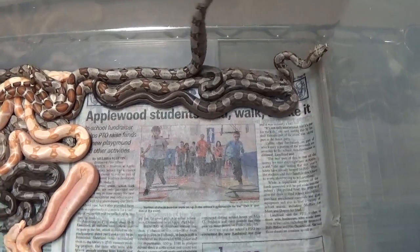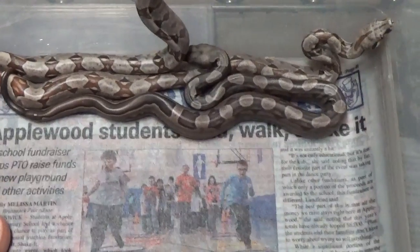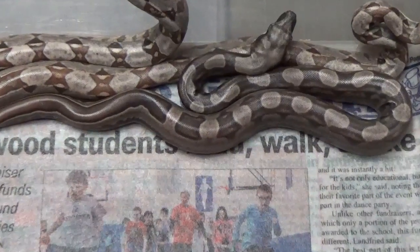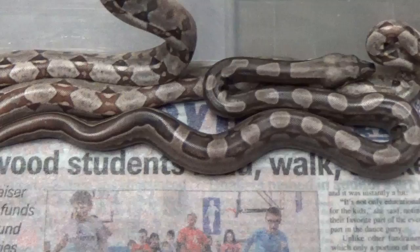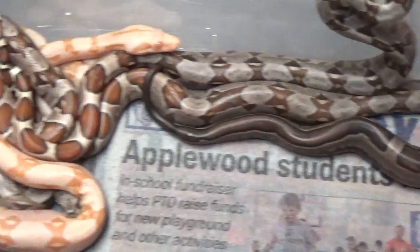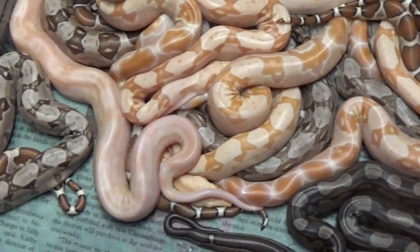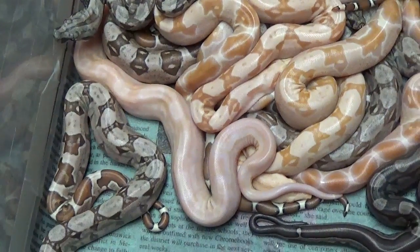This is hopefully just gonna be the first of many that happens here this year. There's a nice motley there. There's a bunch of sunglows — there's a sunglow motley.